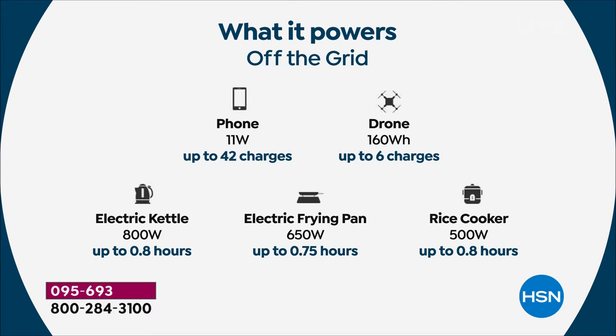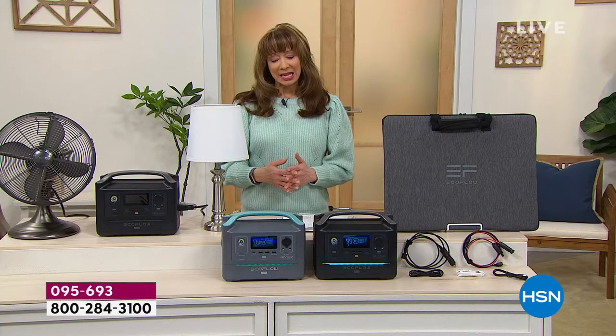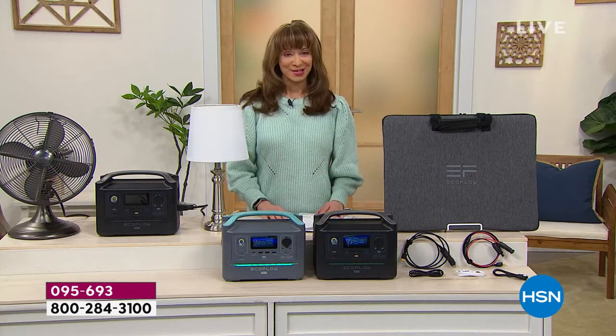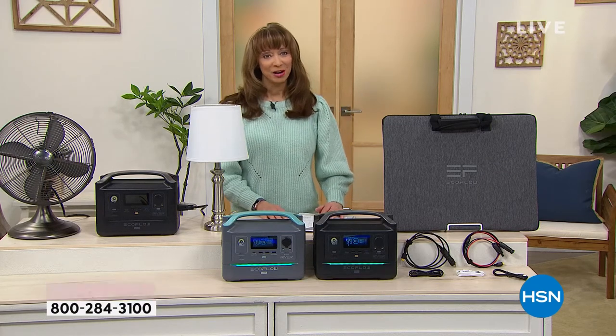And when you go completely off the grid, those things that really connect us to life, livelihood, and family — your phone, your drone, rice cooker, frying pan, electric kettle. Even on this graphic we showed, the things it powers — big or small, it powers it all — and it gives you that peace of mind for the lowest price we've found anywhere.